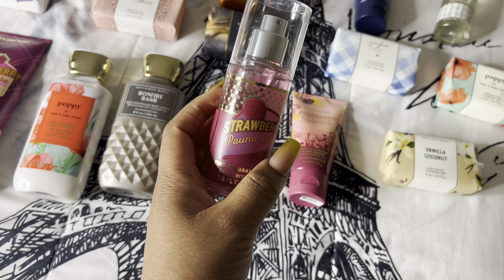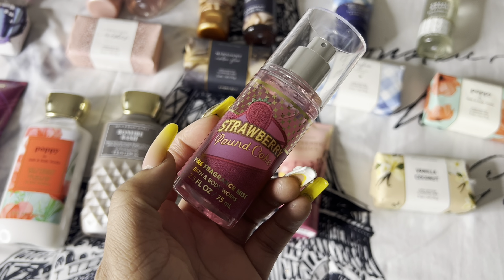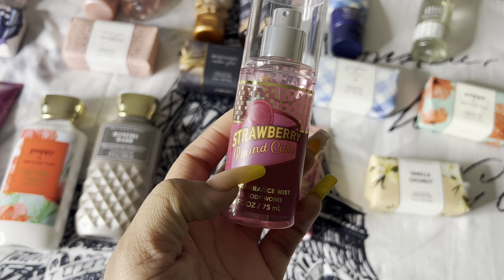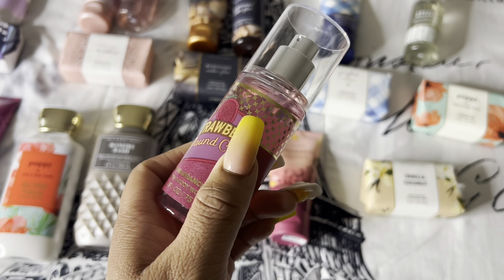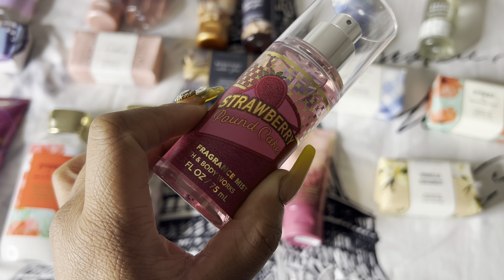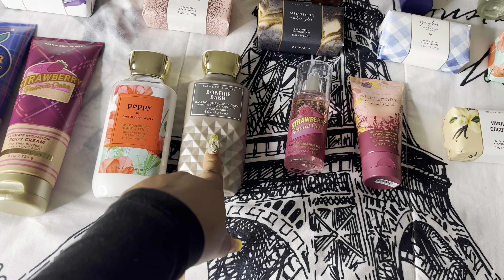Next I picked up Strawberry Pound Cake. I was skeptical at first because I don't like super sweet food smells, but this one smells absolutely amazing. I don't even smell the cake — I just smell straight strawberry, and that's what I love about it. I picked this up to pair with the Tree Hut Strawberry Sugar Scrub and the Olay Fresh Outlast line. I'm actually going to be doing a strawberry shower routine video, so look out for that.